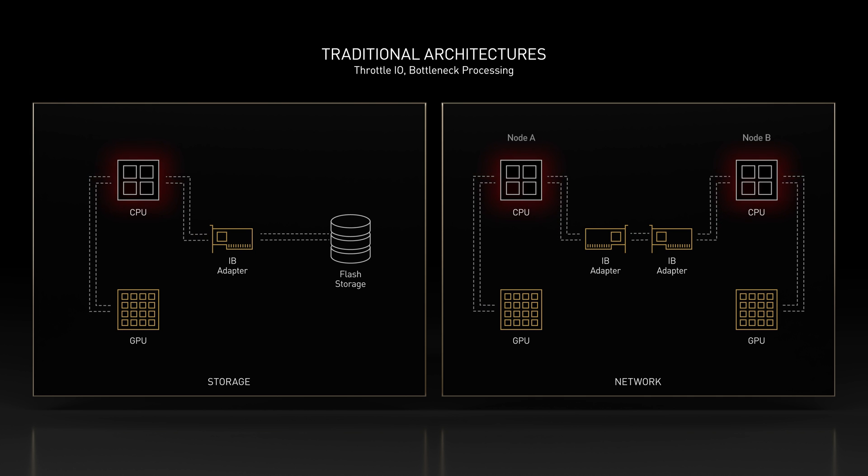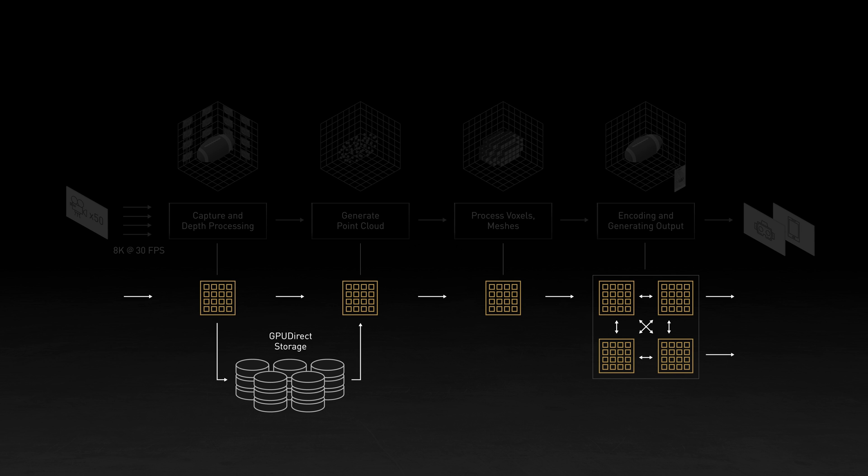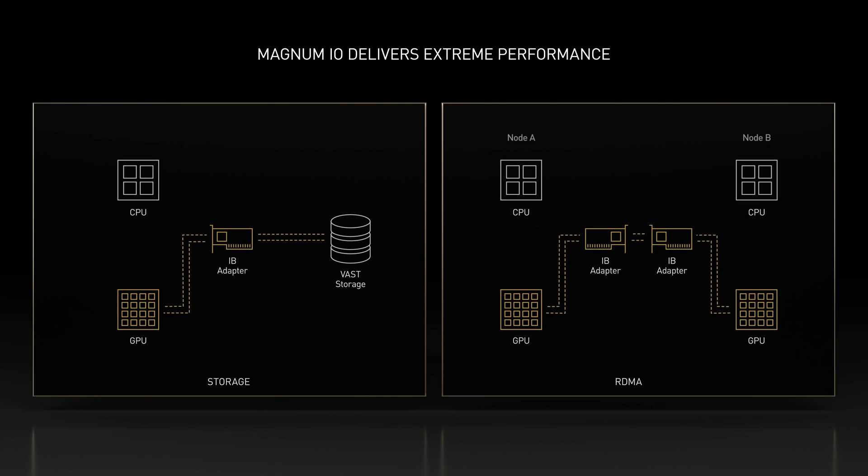The bottleneck is the I/O inefficiency involved when the data has to go through the CPU to reach the GPU. Verizon has worked with NVIDIA to adopt a breakthrough distributed architecture, which bypasses the CPU by using NVIDIA Magnum I.O.